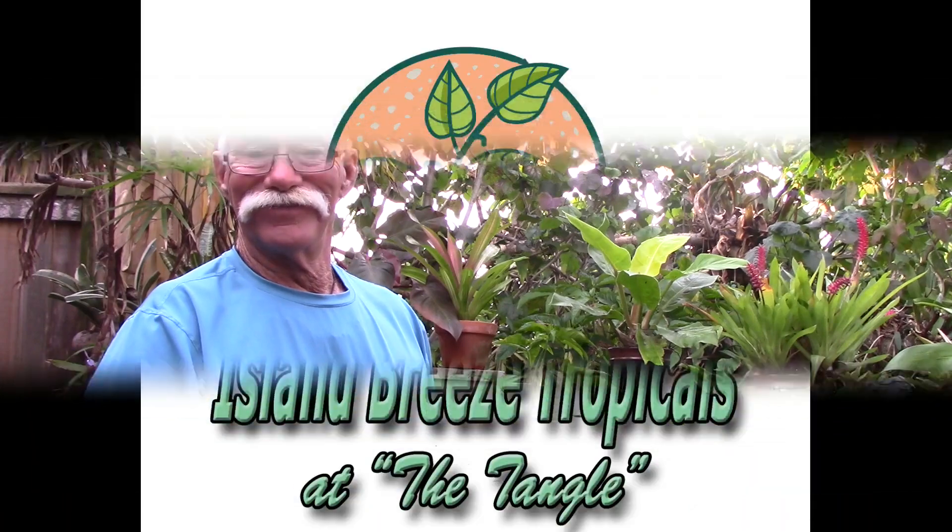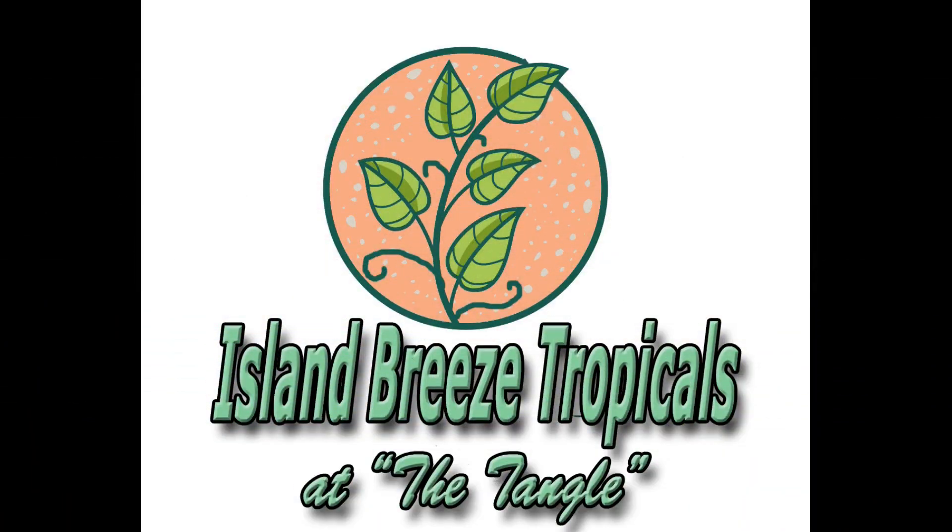Hello everybody, I'm Rusty. I want to welcome you to Island Breeze Tropicals. Today we're going to be asking the question: what are the most sun-hardy bromeliads?